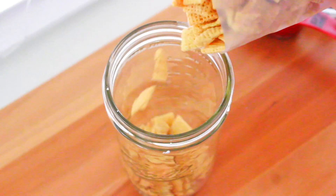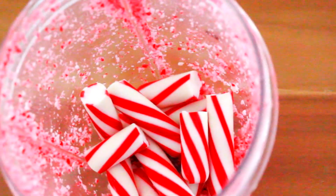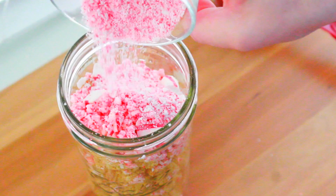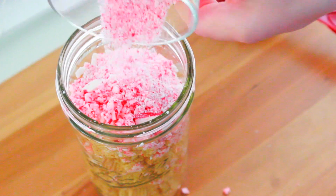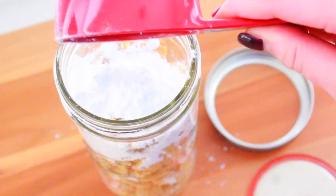Sticking with the peppermint trend, I've recently been snacking on my own little spin-off of puppy chow. All I'm doing is mixing together Chex cereal, powdered sugar, and crushed up peppermints. This stuff is to die for — I could probably sit down and eat a whole jar of this all at once.